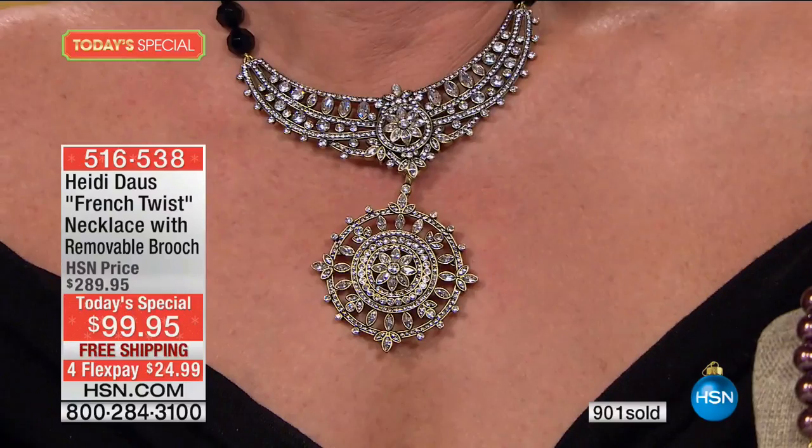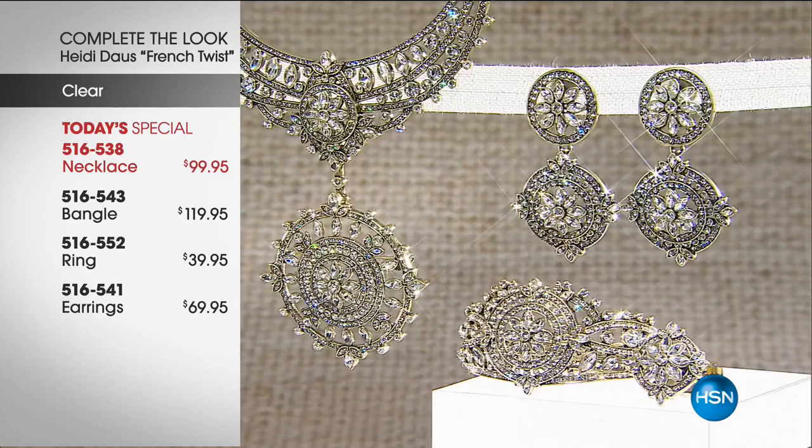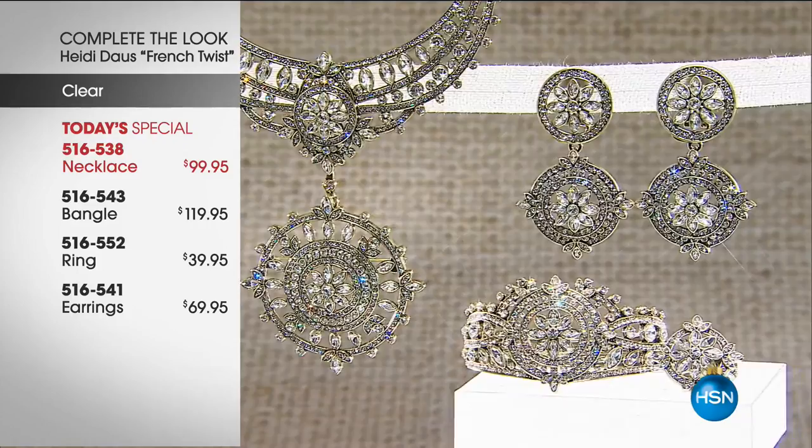When you think about the fact that there are over 500 stones hand-set into each one of these, and you have those beautiful 10-millimeter pearls hand-knotted in between each bead — this is just an incredible opportunity to get one of the most special, most beautiful pieces we've ever brought to HSN. There is the clear selection — you can see the necklace with the brooch that's also a pendant. Then you can add on the bangle, the ring, the earrings.